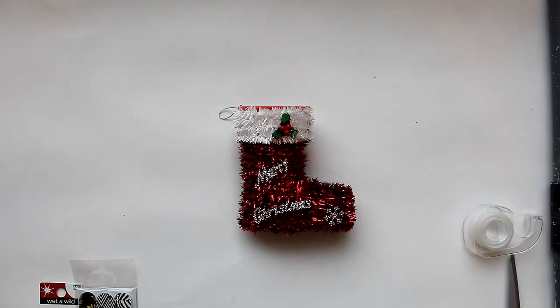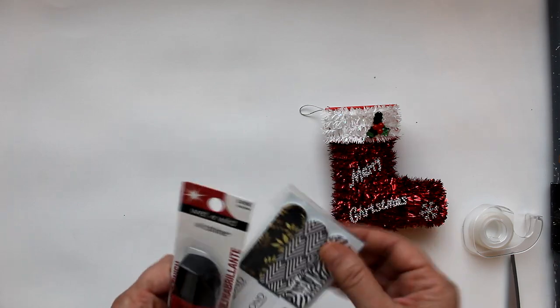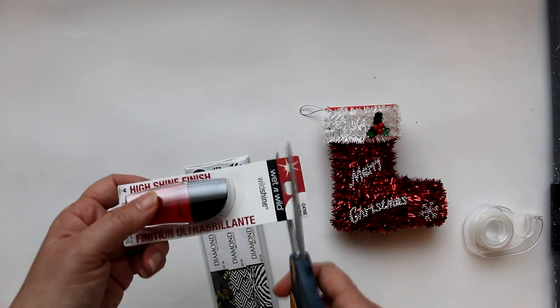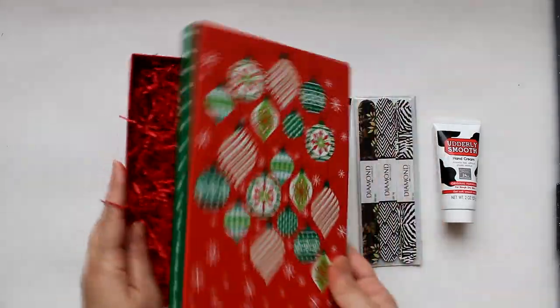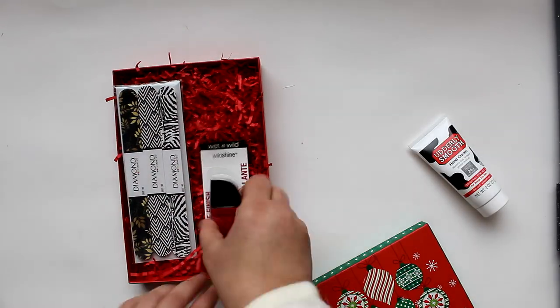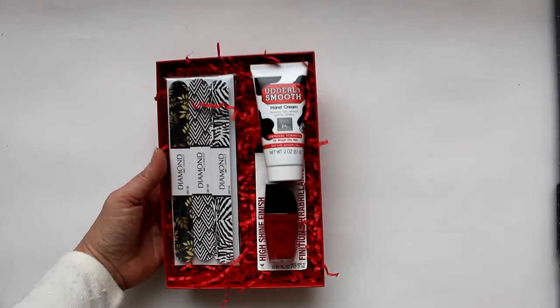Now let's finish this video with some mani pedi ideas, like this little campy boot holding nail files and nail polish, all purchased from Dollar Tree. I'm going to either hide or snip off the retail packaging and then slide them into the little boot. Here is another option using the same components plus some hand cream — this time I'll use one of the thin Dollar Tree boxes. I love to use these for all kinds of gift sets because they fit so many things so nicely. Then you just tape everything in place, close it up, and you're all set.